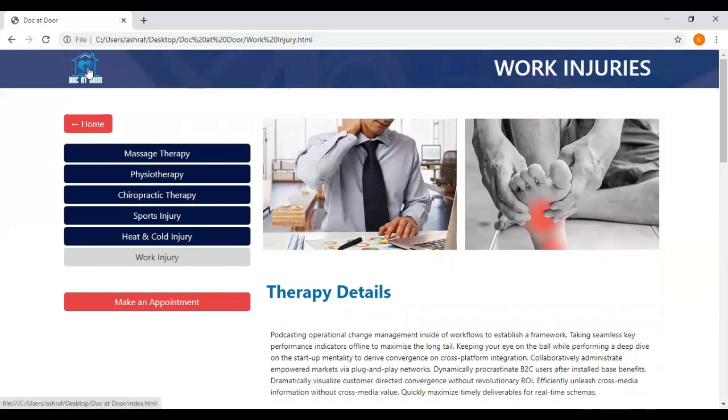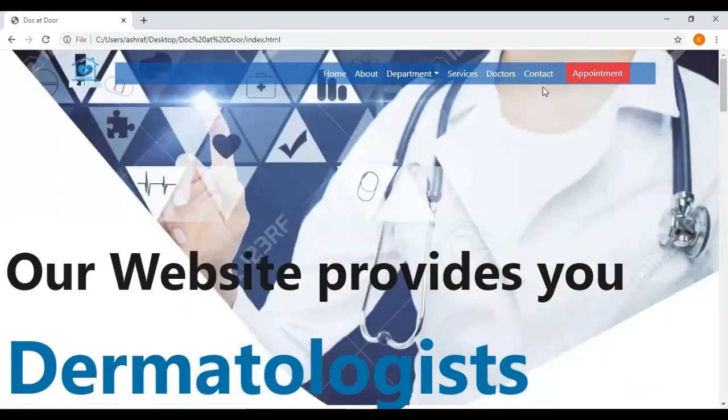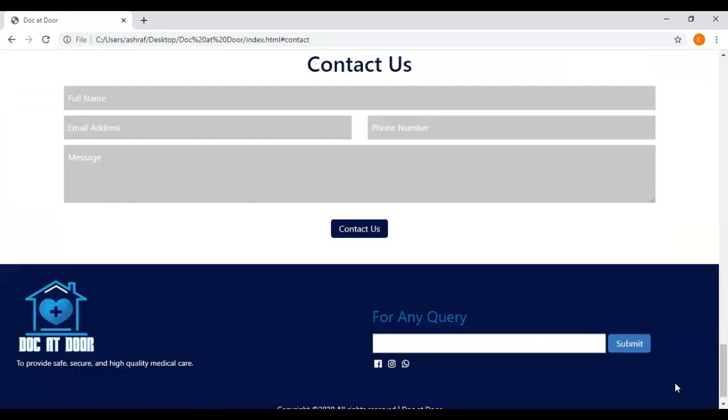If you have any type of query, you can simply search this option or just contact us. If you want to contact us, you can go through the contact option here.